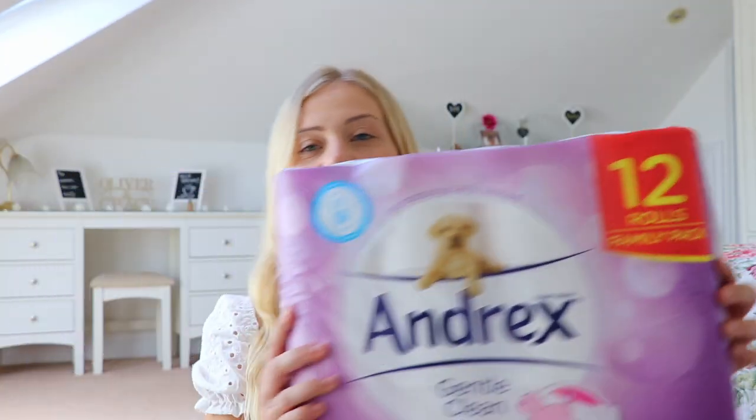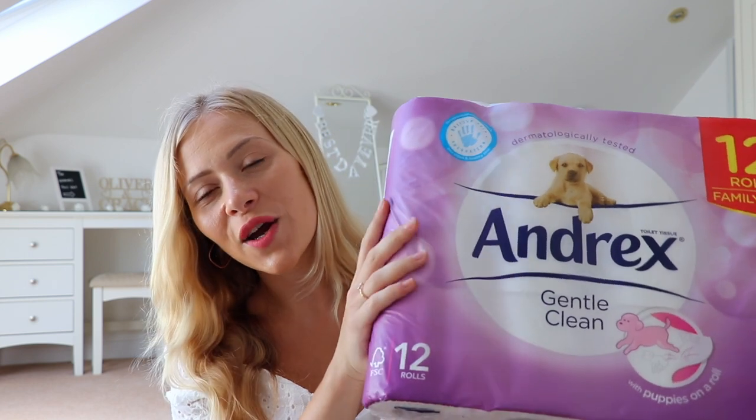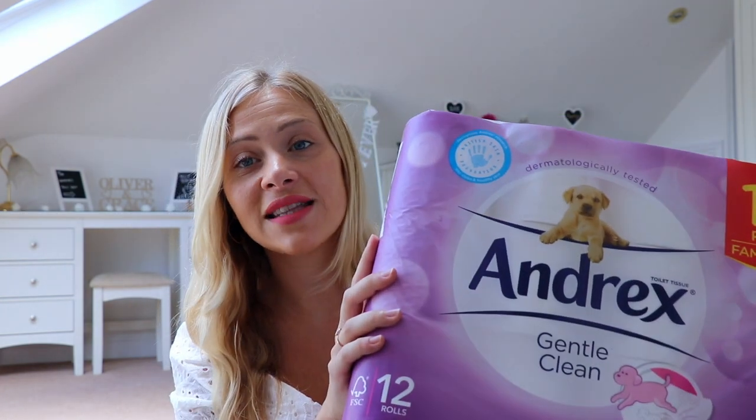Then I got a 12-pack of loo rolls — the Andrex ones. This is a really good brand of toilet roll. Life's too short to wipe your bum with cheap horrible toilet paper, so it's better to spend a little bit more. They're £3.99 for 12 at Home Bargains, so I get them whenever I go. That's all the non-cleaning stuff out the way — now on to the cleaning products.